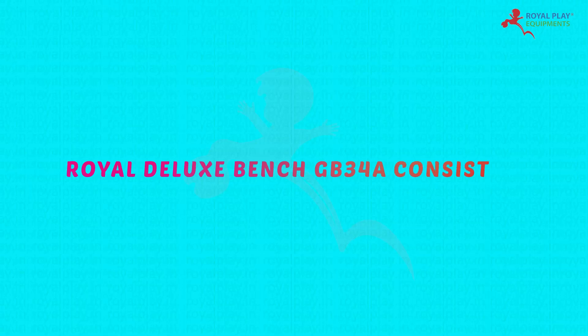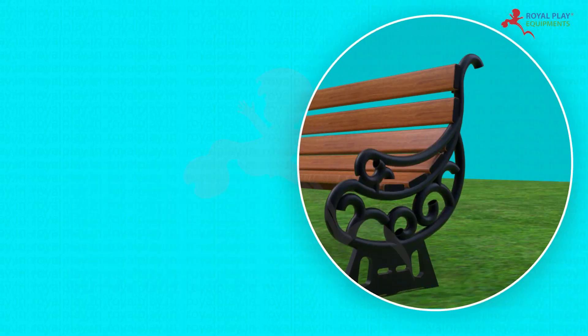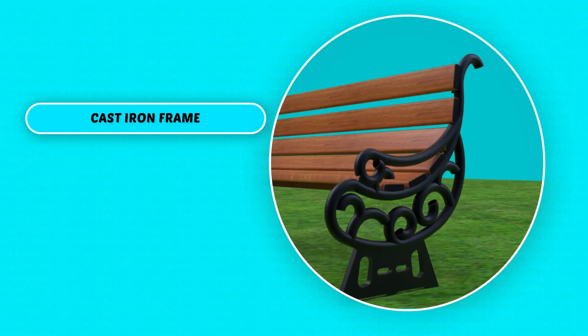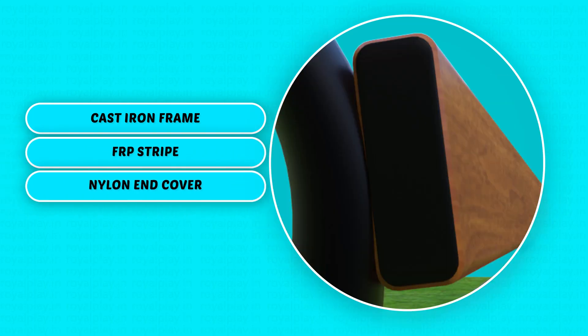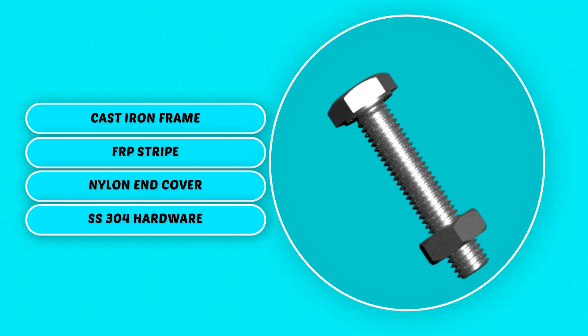GB34A consists of cast iron frame, FRP stripe, nylon end cover, and SS304 hardware.